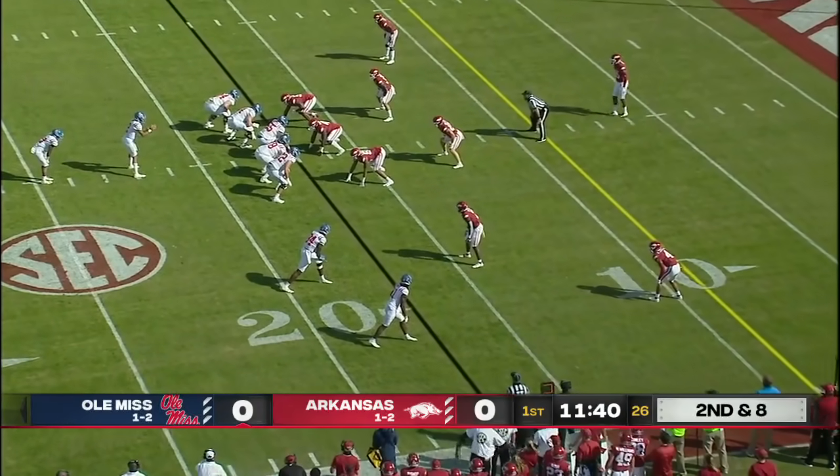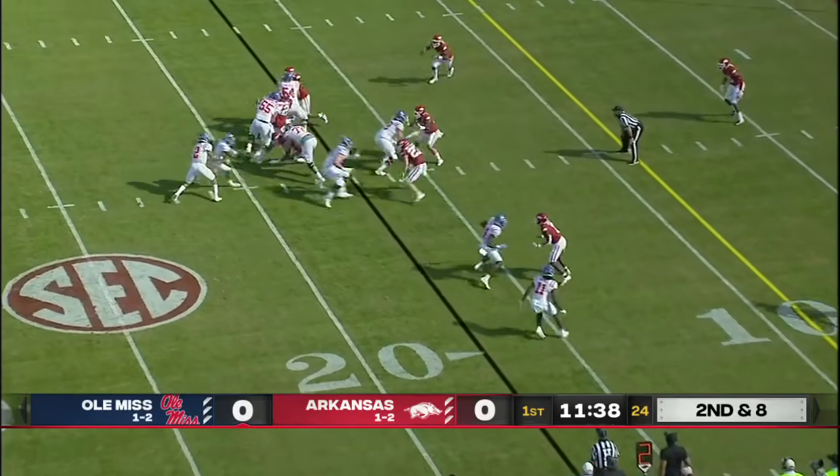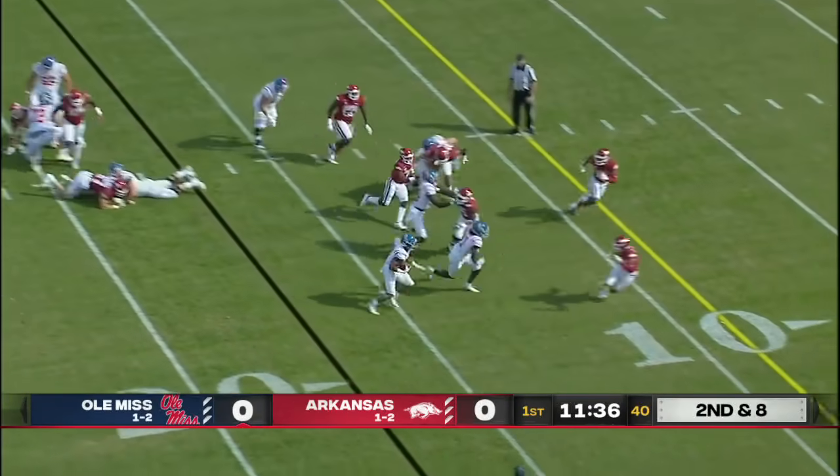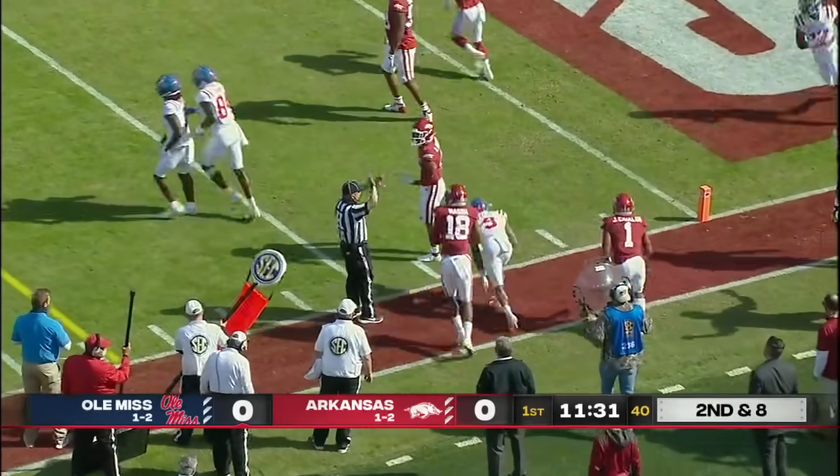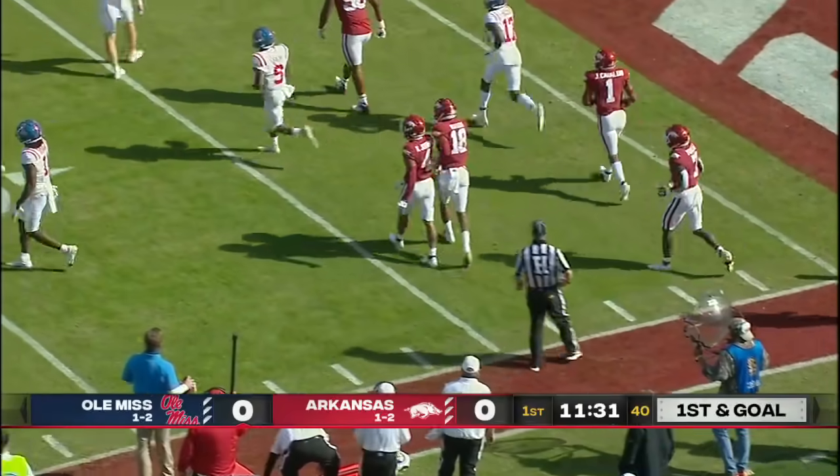Outside the numbers — receivers are far outside the numbers, creating a lot of space. Neely gets the carry, bounces it to the right side with a blocker out in front. Nice patient run inside the 10, down close to the 5. It's going to be first and goal for Ole Miss.